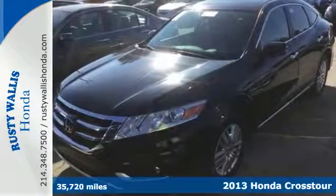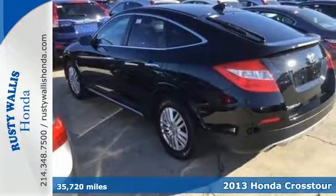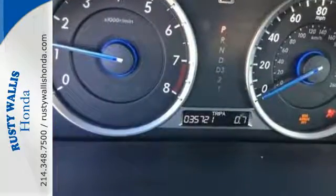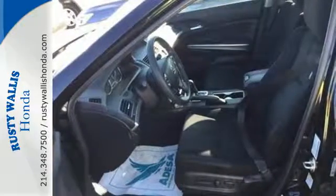Here's a 2013 Honda Crosstour. It combines sedan and SUV attributes, resulting in a very versatile crossover vehicle. Plus, it's packed with all sorts of convenient features that help make life easier, like remote keyless entry, steering wheel audio controls, and fully automatic headlights.